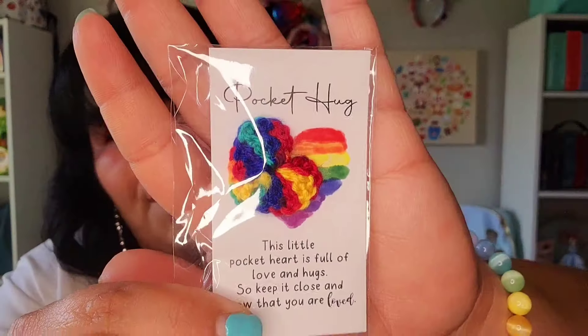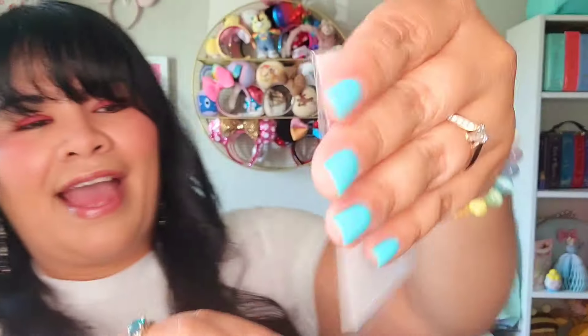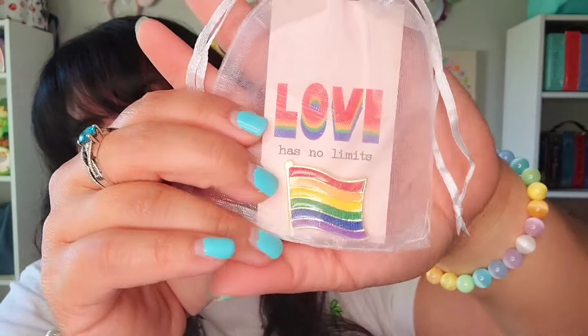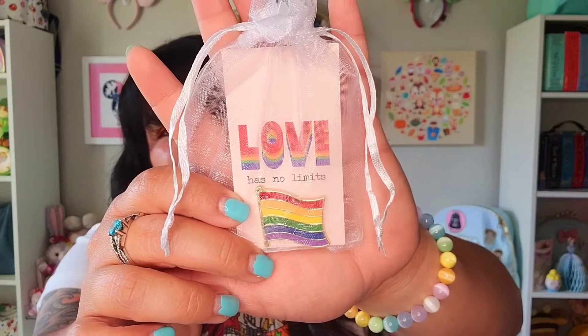People came up to us and gave us things, which I thought was so sweet — I didn't know they did that. Somebody gave me this little pocket hug, which is a little rainbow sewn item you can carry in your pocket. It says 'This little pocket heart is full of love and hugs — keep it close and know that you are loved.' I thought that was so sweet. While waiting for the parade, somebody else passed out stickers, and then someone else gave us a little 'Love Has No Limits' rainbow pin — I'm going to put that on my pin board.